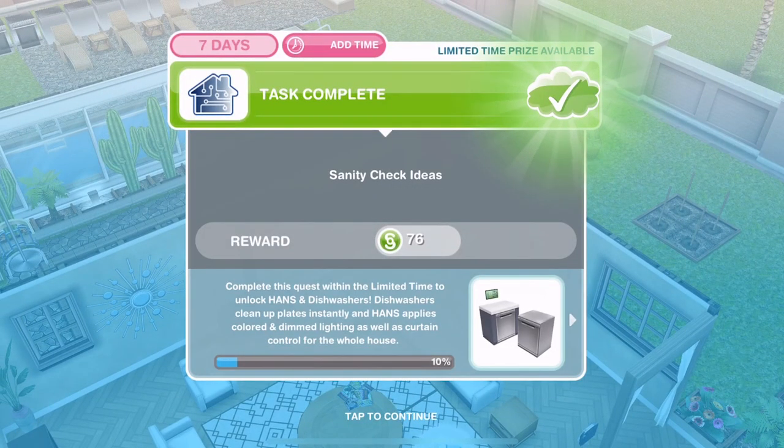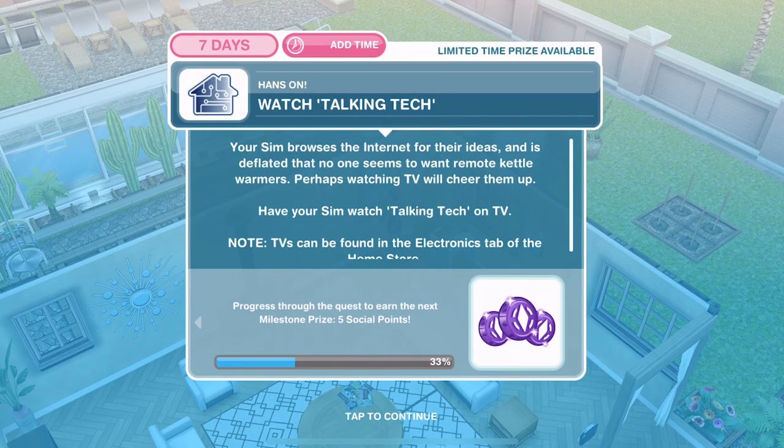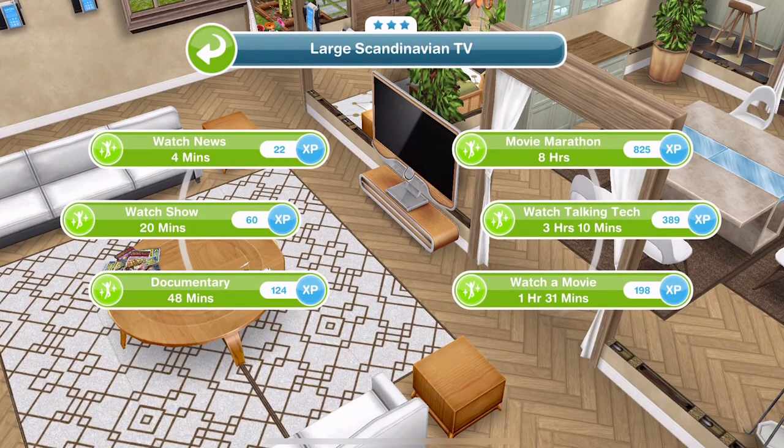We've checked those ideas. Your Sim browsed the internet for their ideas and is deflated that no one seems to want remote kettle warmers. Perhaps watching TV will cheer them up. Have your Sim watch Talking Tech on TV. We have a TV — click on it and watch Talking Tech is 3 hours and 10 minutes.